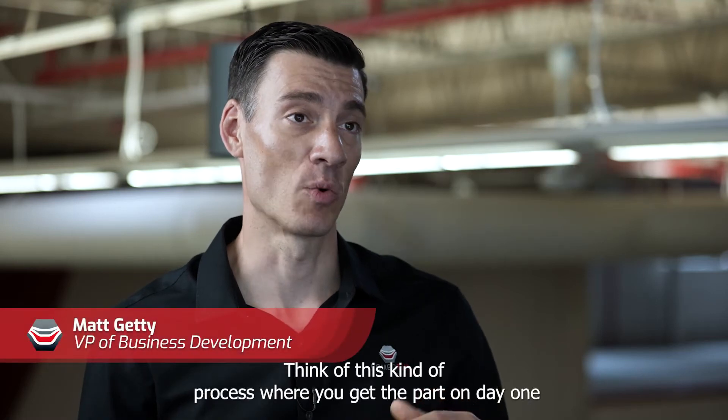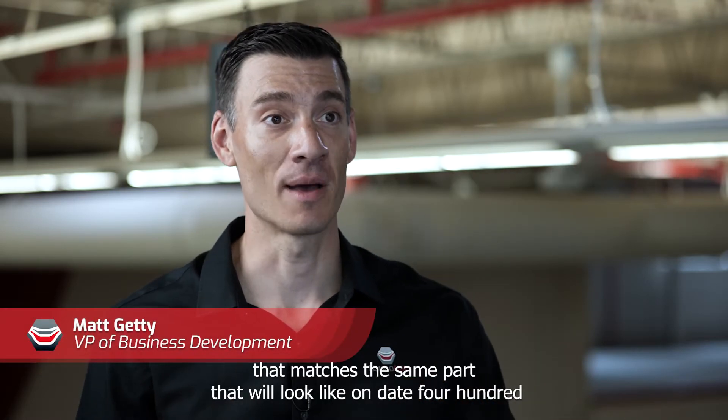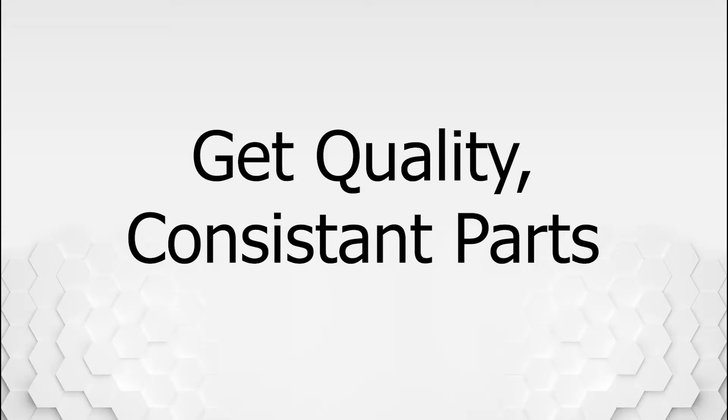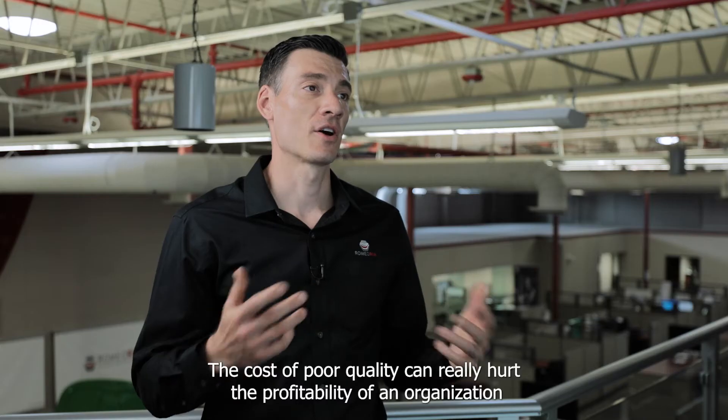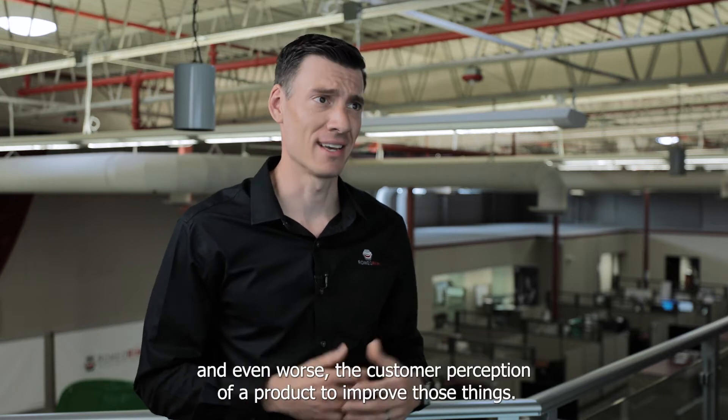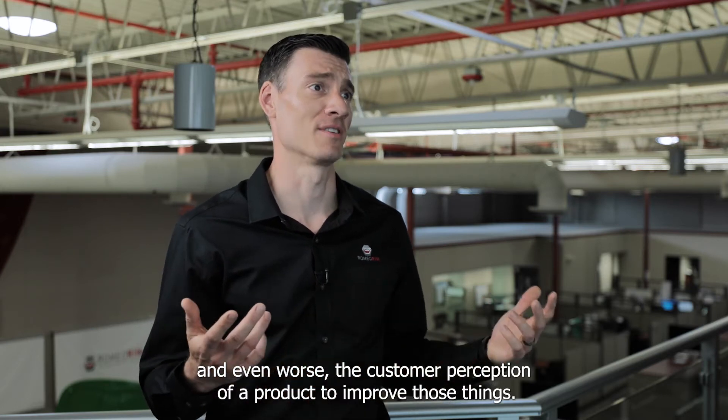Think of this kind of process where you get the part on day one that matches the same part that'll look like on day 485. The cost of poor quality can really hurt the profitability of an organization and even worse the customer perception of a product.